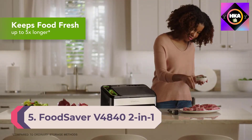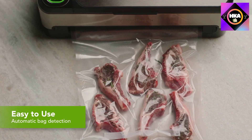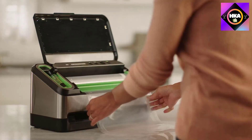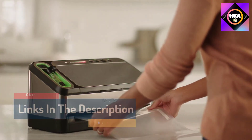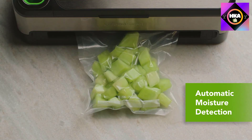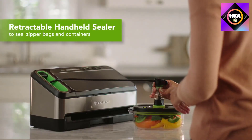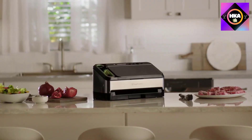Number 5: FoodSaver V4842 Two-in-One Automatic Vacuum Sealing System. FoodSaver makes some of the best-selling vacuum sealers available today. This fully automated system features bag detection that starts the vacuum sealing process and moisture detection that selects the correct mode, whether you're sealing fragile pantry snacks or marinated steaks. An LED light display indicates progress and the machine turns itself off when done. In lab testing it had some of the best suction power tested, making it ideal for sealing meat — though it was occasionally too strong for some delicate items.